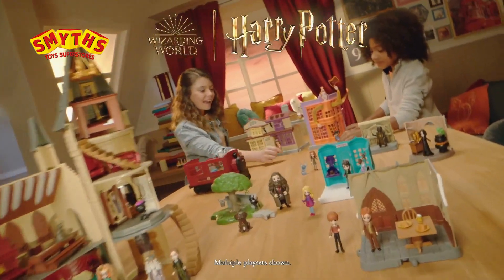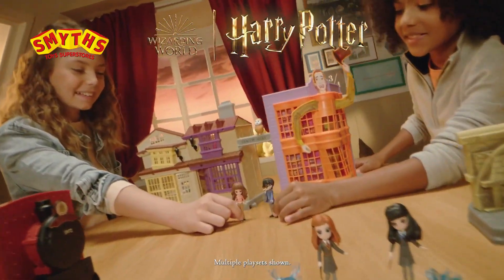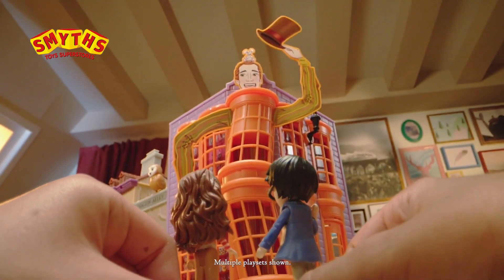The Wizarding World awaits with new Magical Minis. Now you can go on Diagon Alley adventures with Harry Potter and friends.